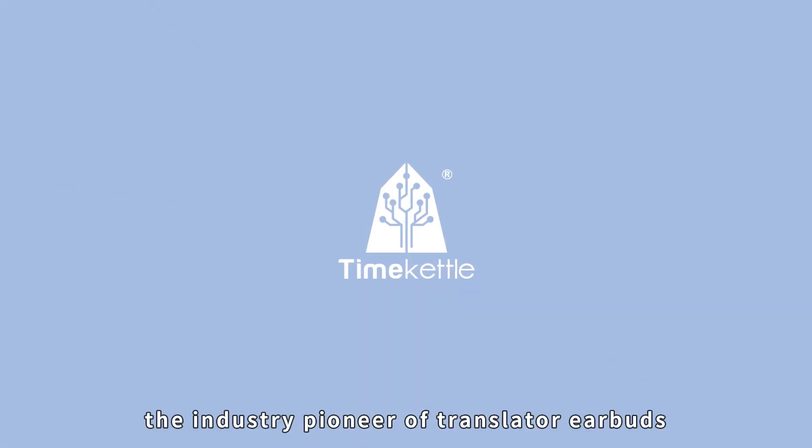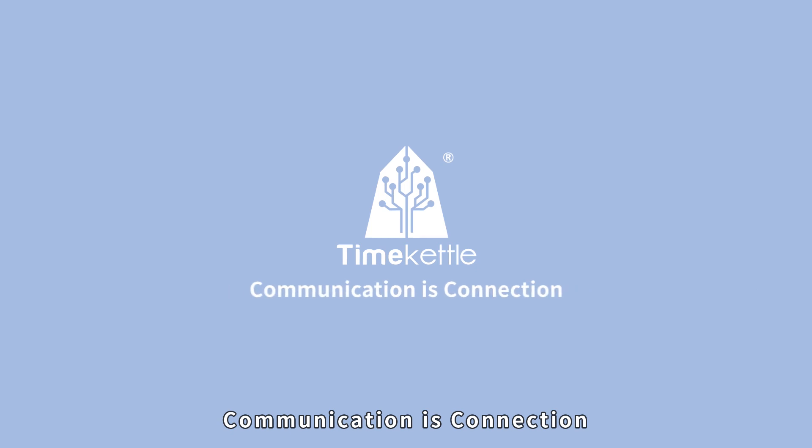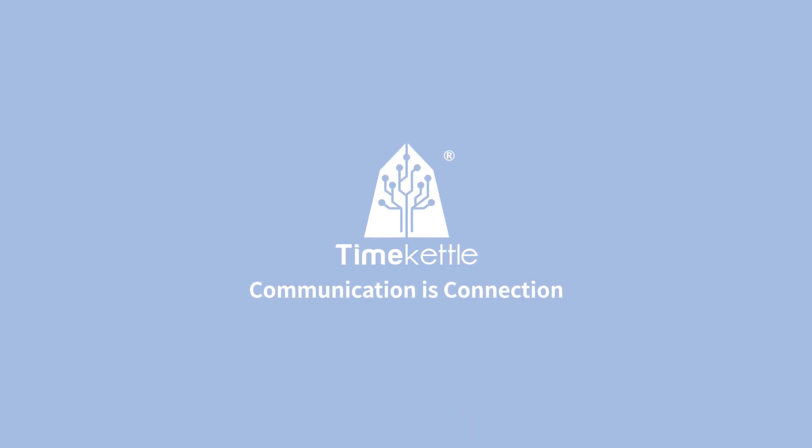Time Kettle — the industry pioneer of translator earbuds. Communication is connection.